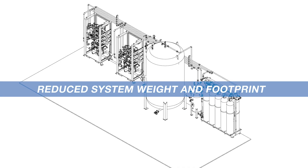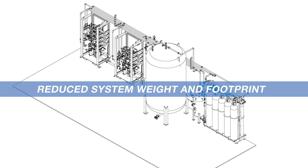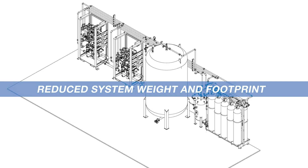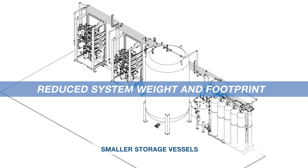Reduced system weight and footprint. The floor space and weight are critical components in offshore platform design. The significant reduction in foam and water required for compressed air foam translates into smaller storage vessels for the water and foam supply, thus minimizing overall system footprint and weight on the platform.